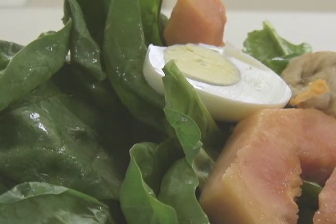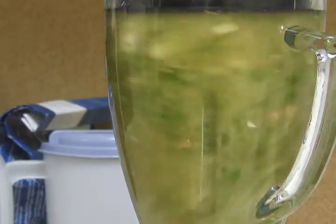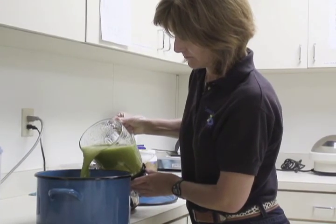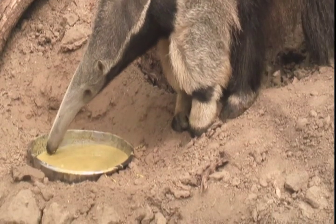The male is approximately five and a half years of age, weighing in at about a hundred pounds. Our female is also about five and a half years of age, almost 90 pounds. Anteaters eat a variety of foods, mainly insects, and here at the zoo we feed them a variety of vegetables and some chow. We mix that all together to make a nice slurpee.